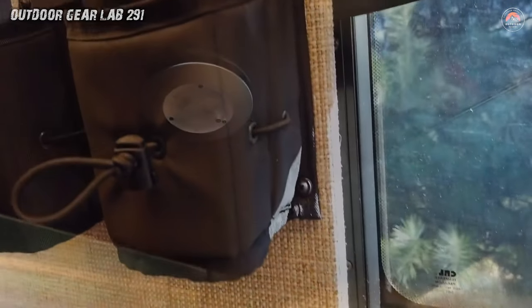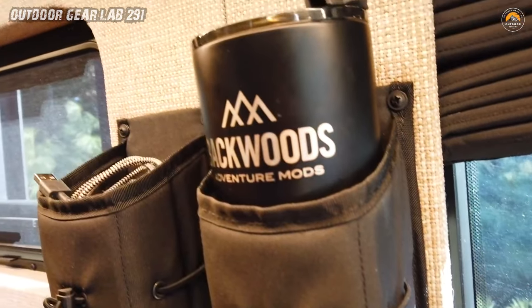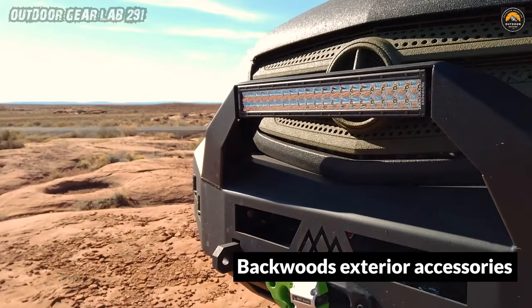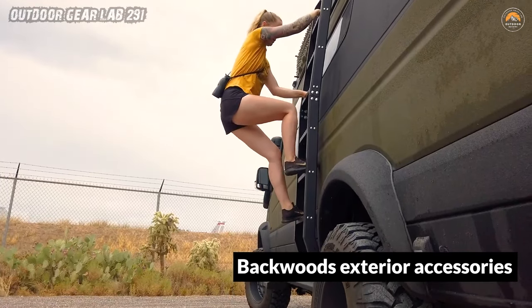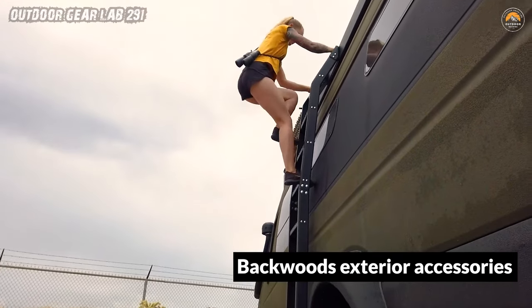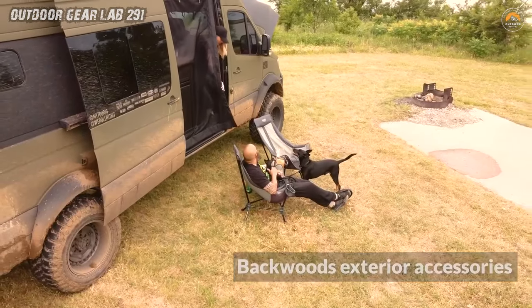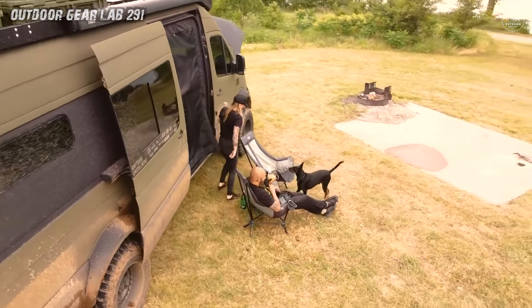Inside Bruce, luxury meets ruggedness. Imagine plush Shieldman seats, a custom settee, and an Isotherm fridge. Need a hot shower after a day of exploring? Bruce's full stainless shower has you covered. And when the sun sets, LumiCoin lighting creates a cozy ambience. But Bruce isn't just about creature comforts — it's tech-savvy too.